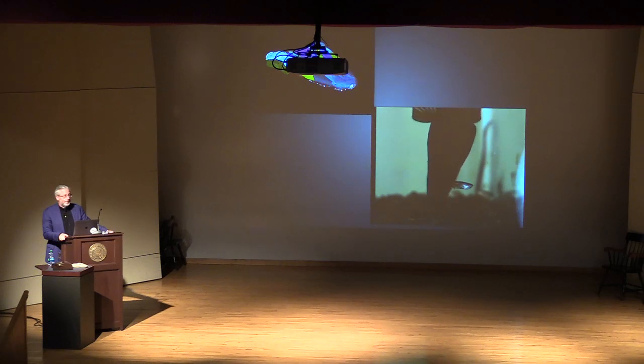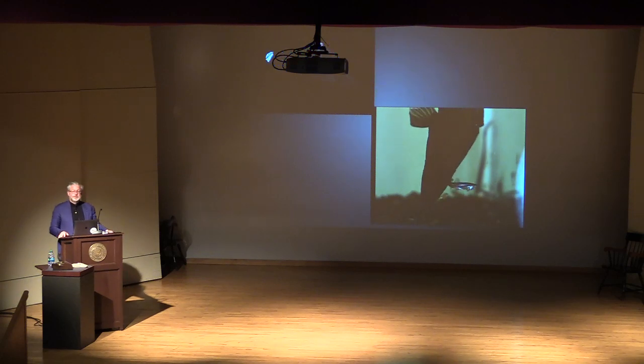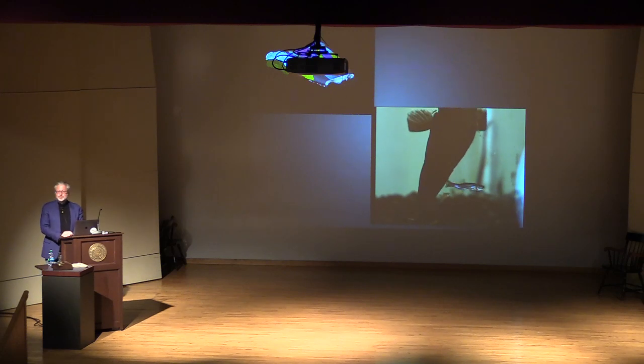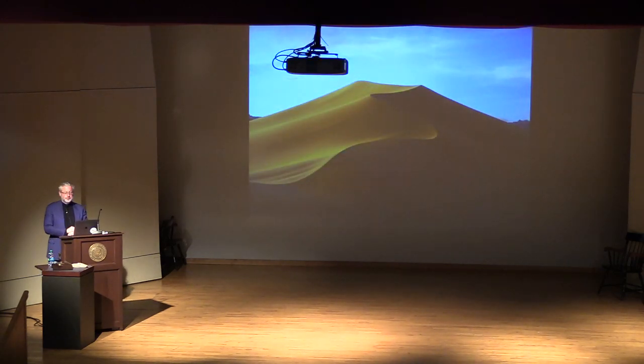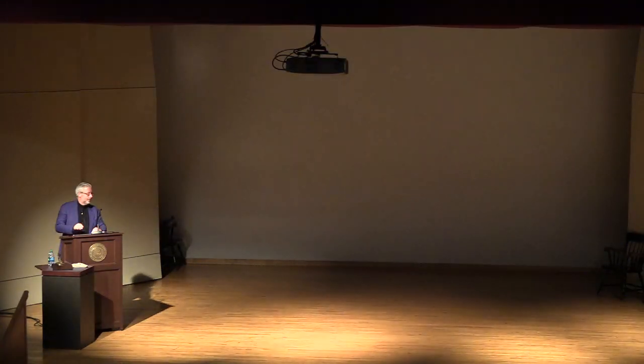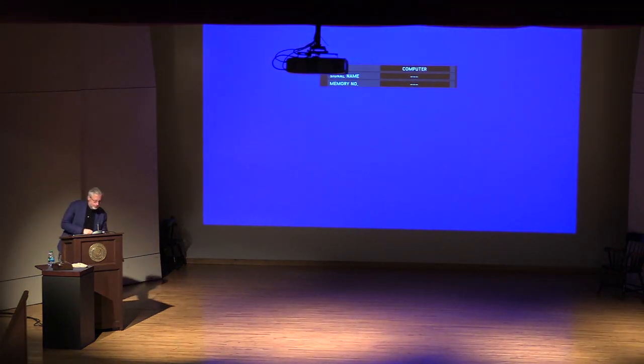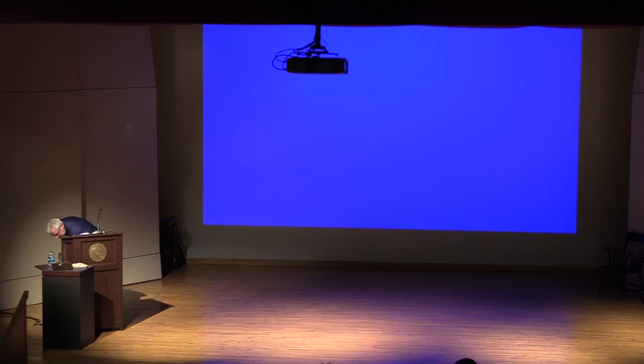Dr. Shubin, thank you very much for a fascinating lecture. Dr. Shubin has agreed to spend a little time signing books out in the lobby in a few minutes. Thank you all for coming, and we'll see you again next year.